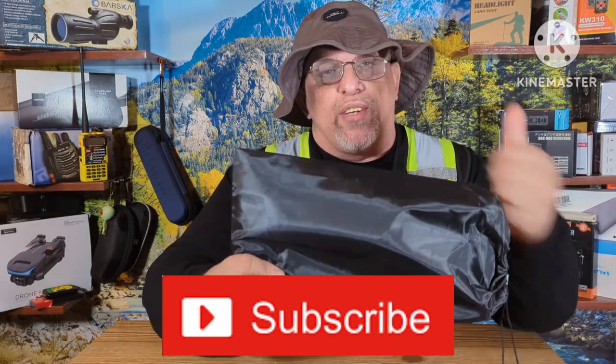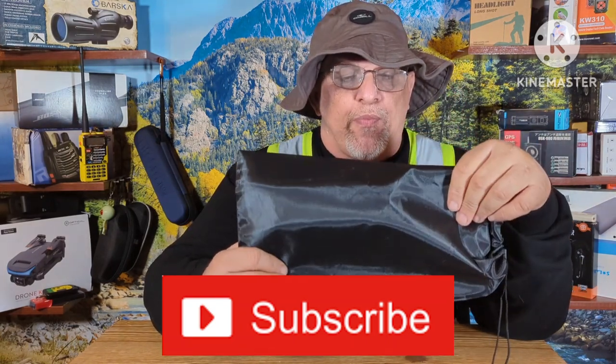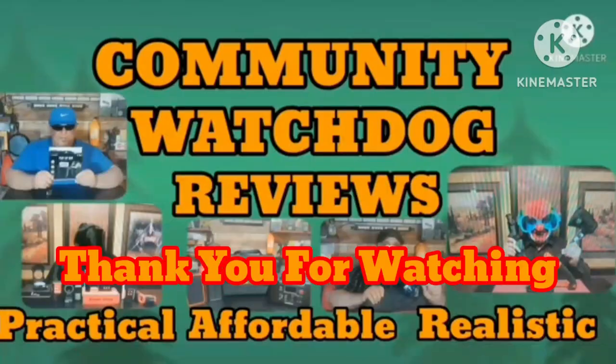Thank you for watching, hit the thumbs up button, we got more coming up. Subscribe if you haven't already — thank you.